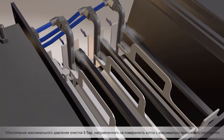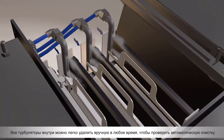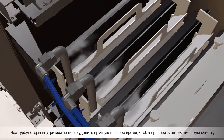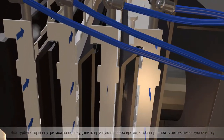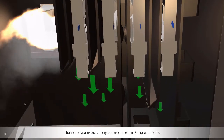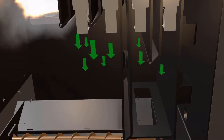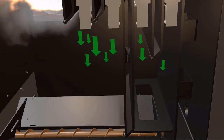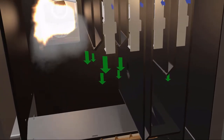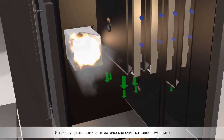All the tubulators inside can be removed by hand easily at any time to check automatic cleaning performance. After cleaning, ashes drop down to the ash container. This is how the automatic heat exchanger cleaning is performed.